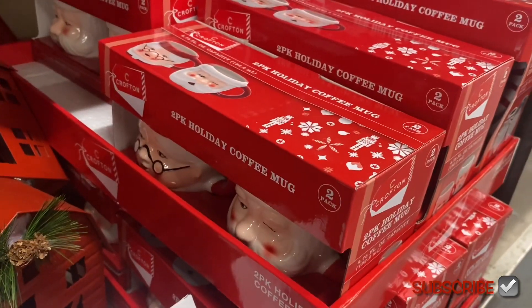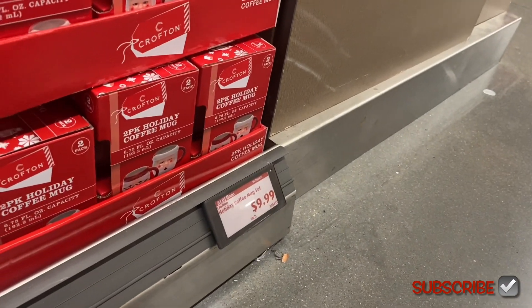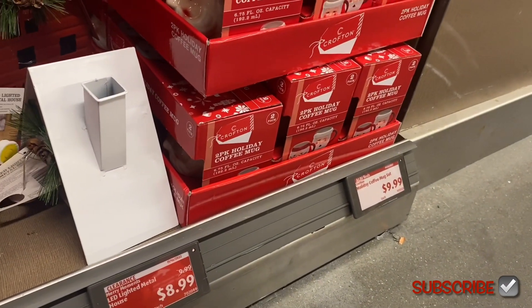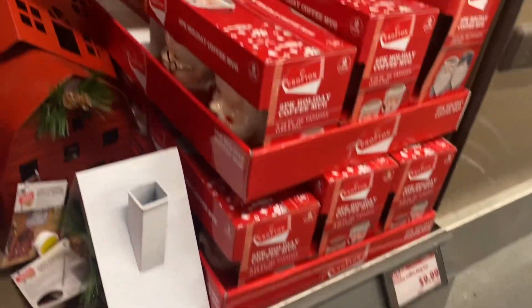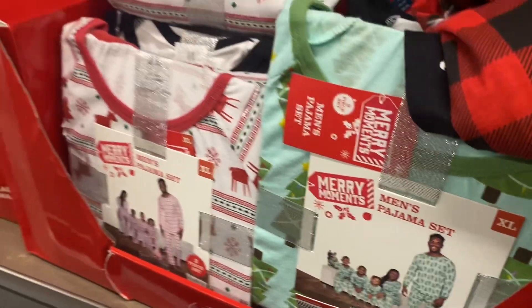They have these two mugs with Santa and Mrs. Claus for $9.99. And then over here they have an LED lighted metal house for $8.99.